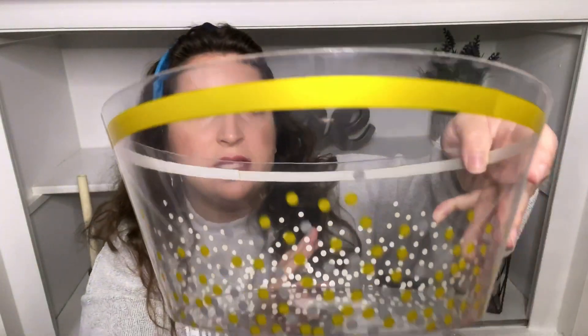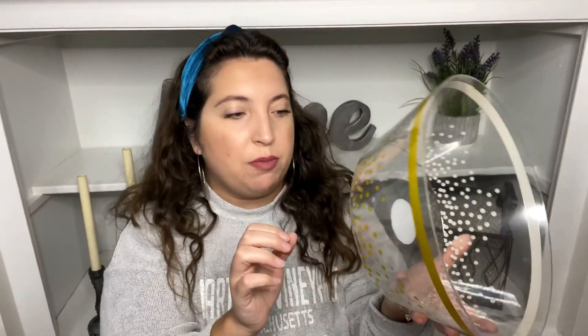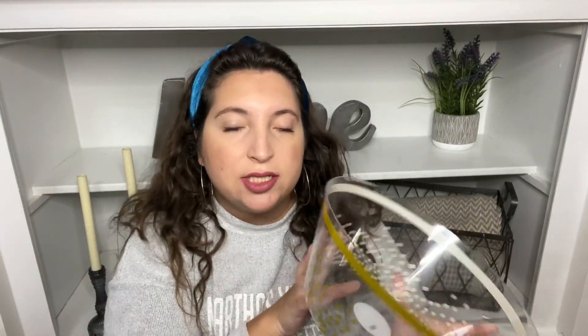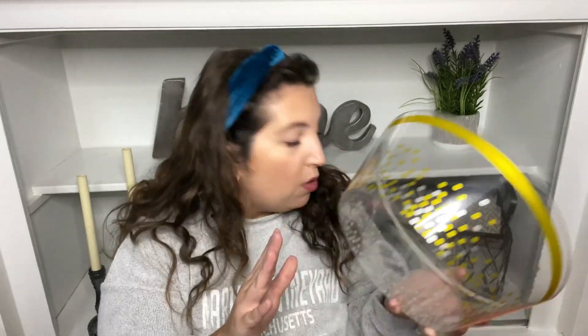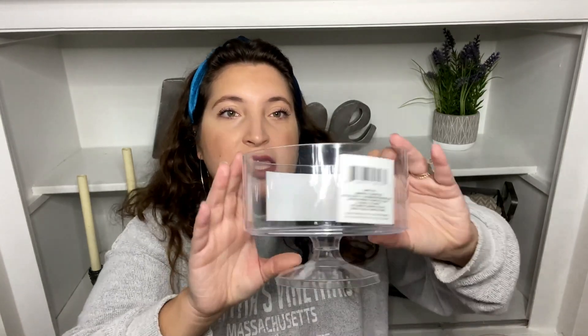Then I found this bowl — it's a hard plastic, kind of clear, but it does have gold and silver dots on it with a gold rim. I found this with all the party stuff and it's great for entertaining or everyday use. Then the next couple of things I'm going to show you were all from the party section where they have the paper stuff and hard plastic.